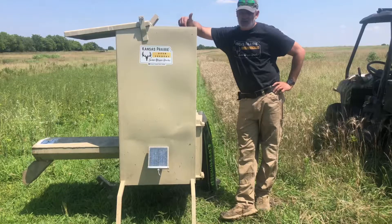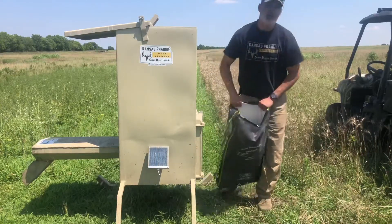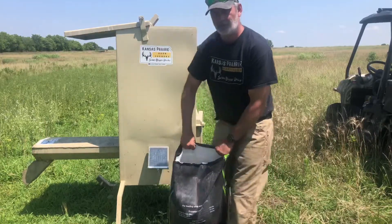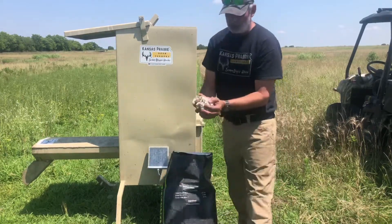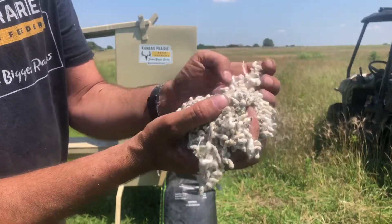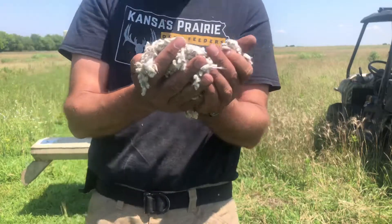Most feeders are just cages tied in a circle and dumped in — there are a few feeders for those. We're going to show you that the dual auger feeder from Kansas Prairie Deer Feeders will feed cotton seeds. Those of you that are not familiar with cotton seed, it's actually the seed of the cotton and it's wrapped with some of the cotton, but our feeder will feed this.